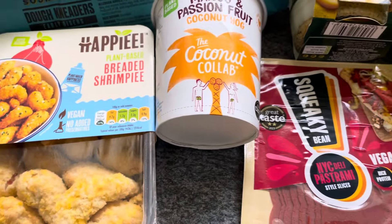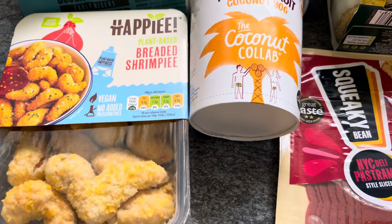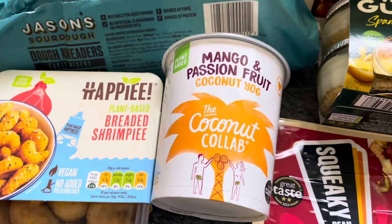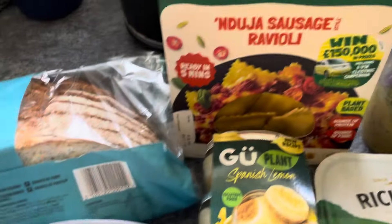I picked up a mango and passion fruit coconut yogurt for £1.80 from the Colab collection. I've had their yogurts before but not the mango and passion fruit — they also had raspberry, but I'm not the biggest fan of that one, which is odd because I love raspberry.